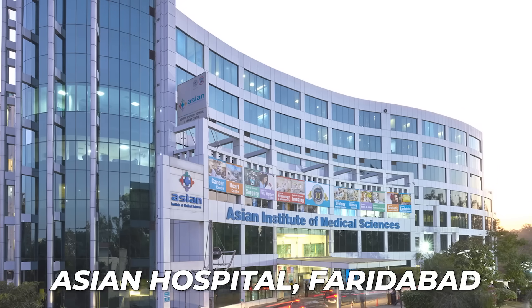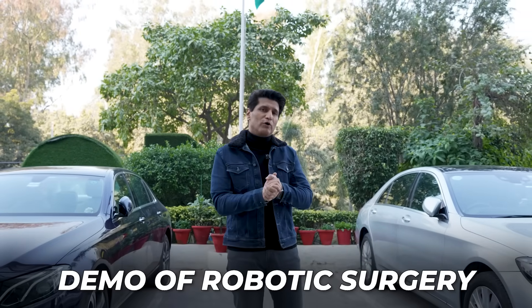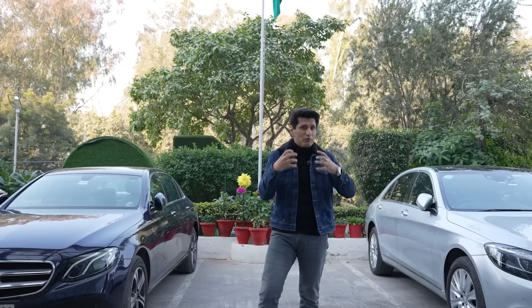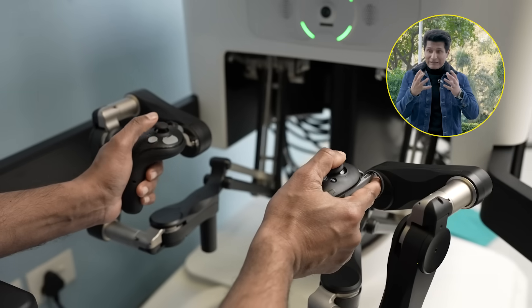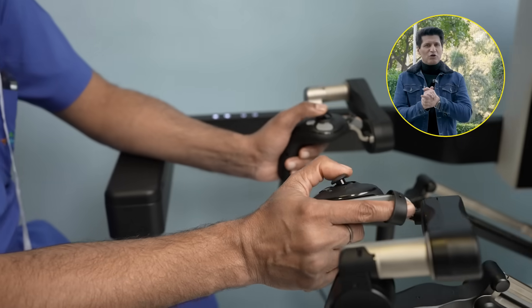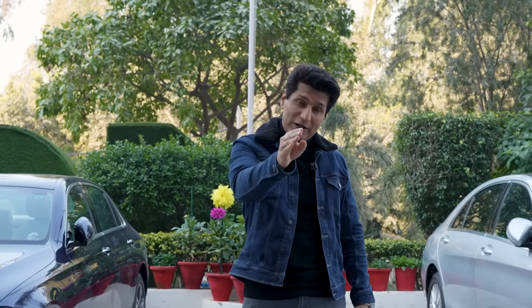I am very fascinated by medical technology. Today I have come to Asian Hospital. I asked if I could come in and shoot — not the surgery itself, but a demo of robotic surgery — and they allowed me here today. I am going to show you something absolutely amazing. They have also told me that I can actually try it out and control the robots myself. I hope it's true. This could be one of the most amazing things I have ever done. Let's get started!